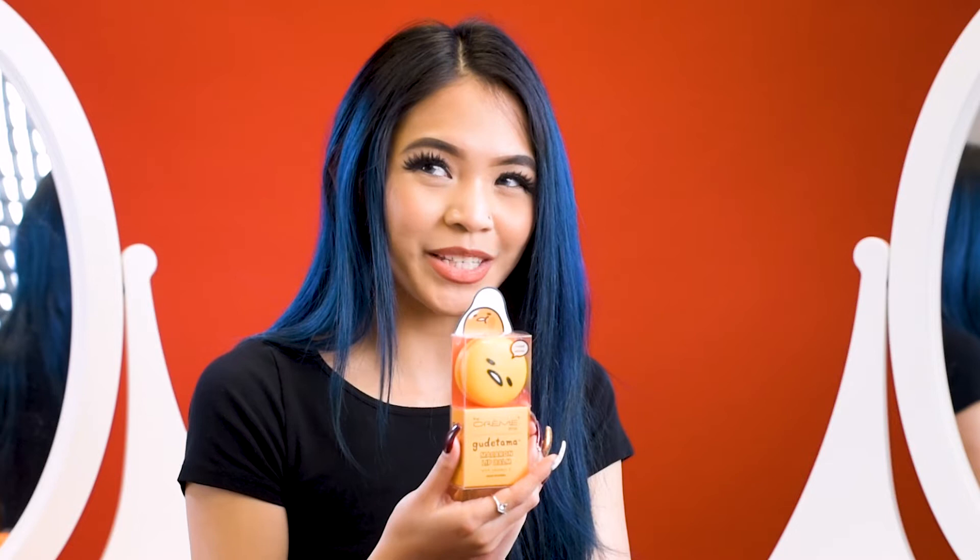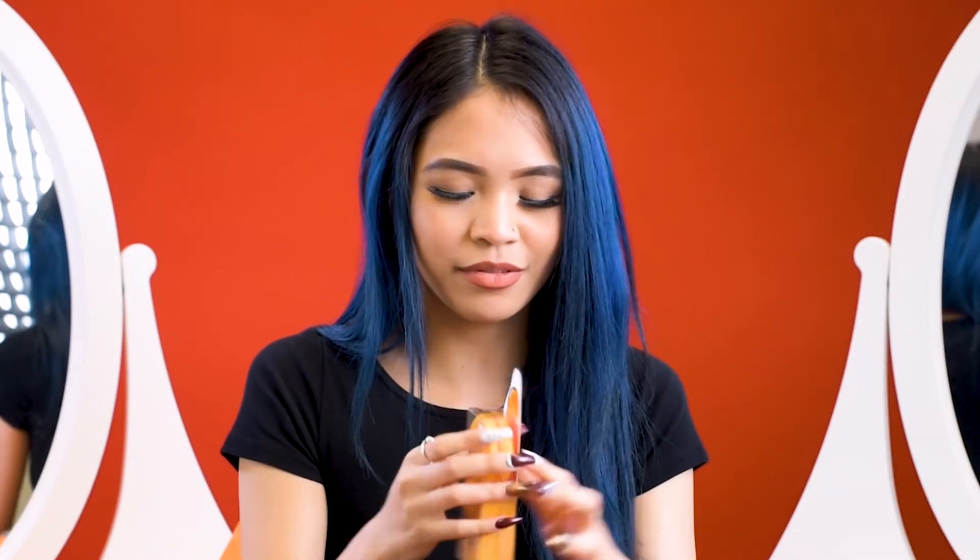This one is going to be the Creme Shop Gudetama Macaron Lip Balm with Vitamin E. I picked it up on a whim because the packaging was so cute — it's like Gudetama, who doesn't love Gudetama? It's in the pineapple sherbet flavor.